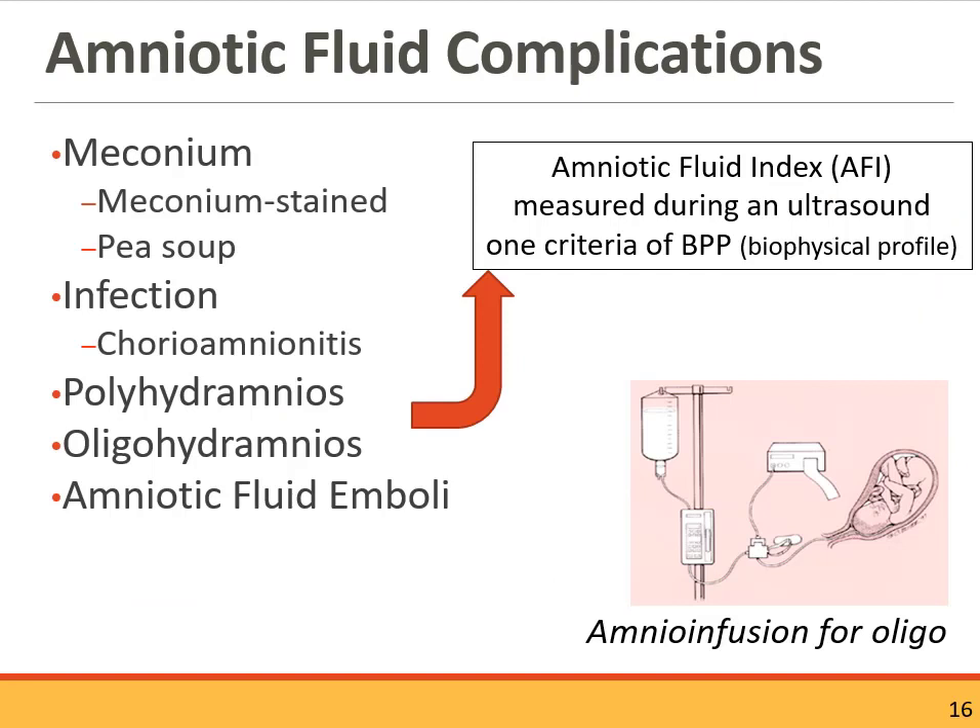Amniotic fluid complications can include meconium. Meconium can range from just flecks through the amniotic fluid, to streaks, to a pea-soup appearance. Pea-soup meconium indicates the baby has been under a lot of stress and has expressed meconium possibly several times, diffused throughout the amniotic fluid. When membranes rupture, you assess the color to check for meconium. When the provider identifies meconium in the amniotic fluid, they will often call for a pediatric or neo-team to be present at delivery in case the baby needs resuscitation.